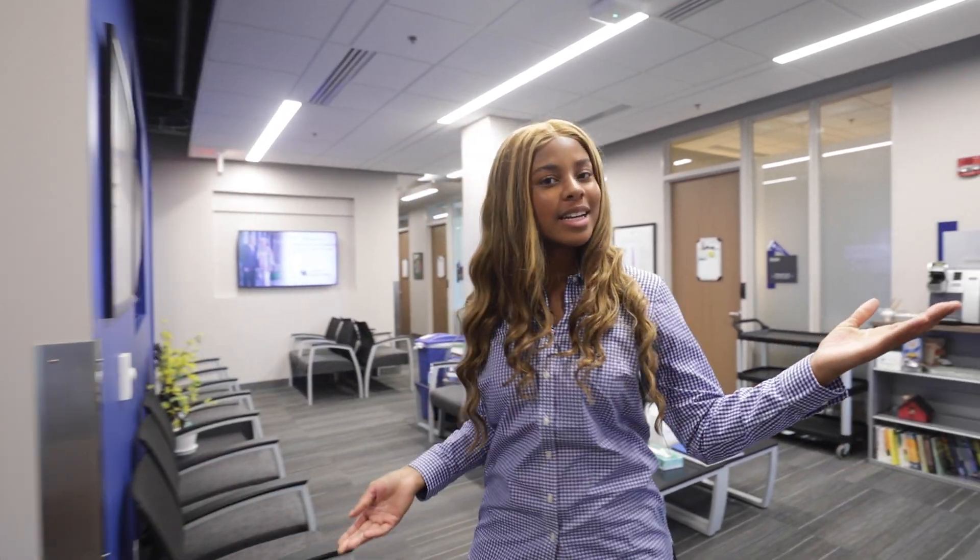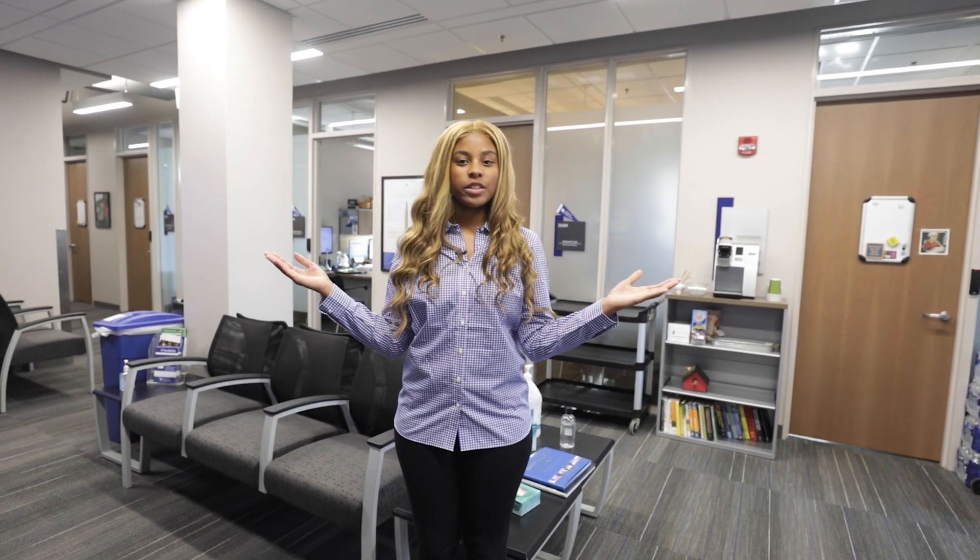Wanting to study abroad? We have an education abroad advisor for you too. So from the very first moment you step on campus to your last, we have a one-stop location for all of the resources you need to be successful here at UK.